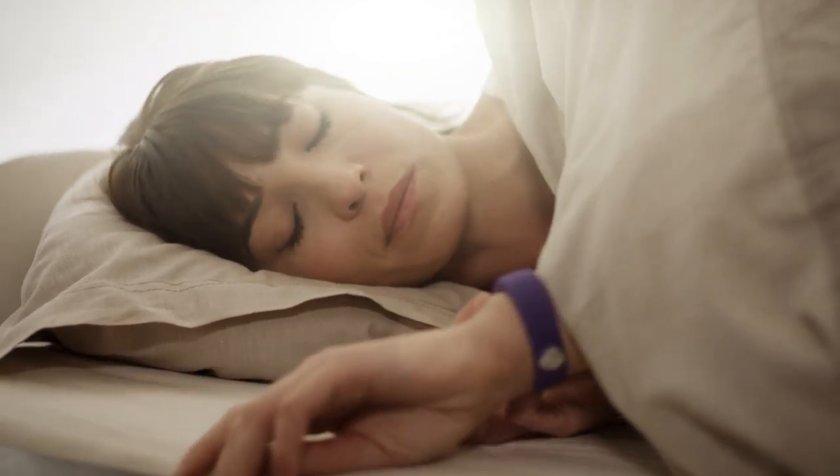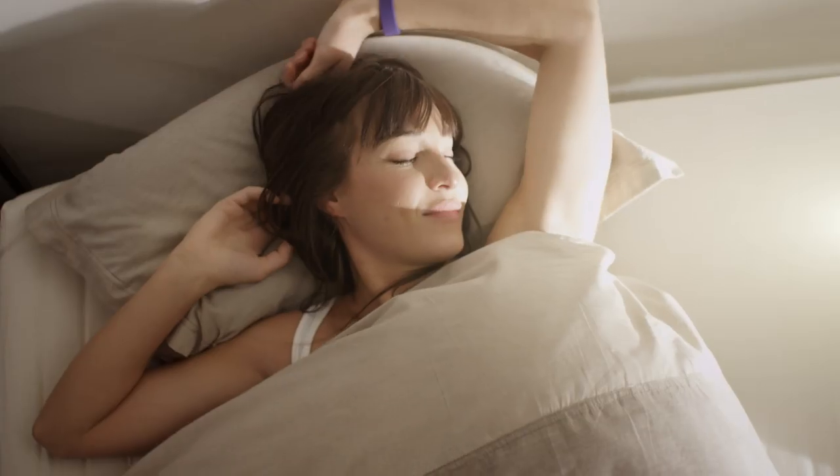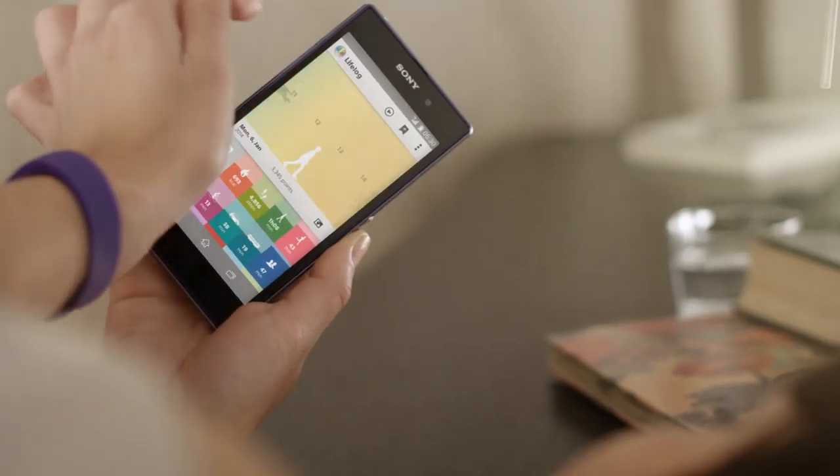Smartband lets you log your life, all of it — everything you do from the time you wake up to the end of your day. It even helps you plan the days ahead.